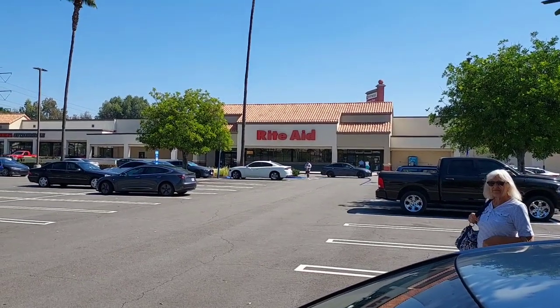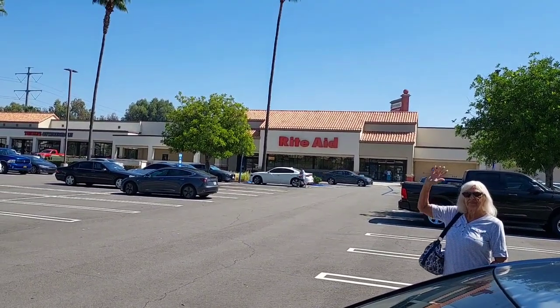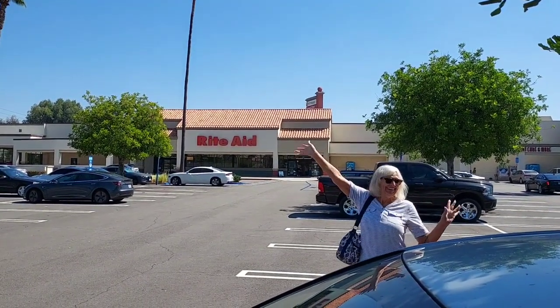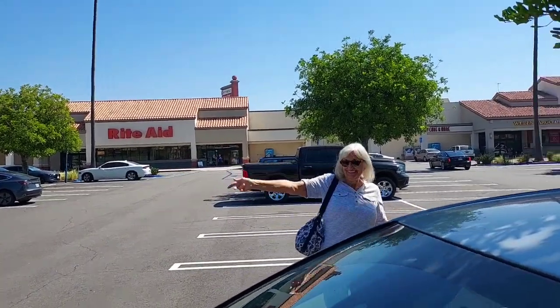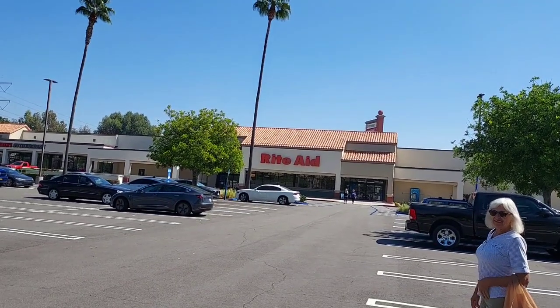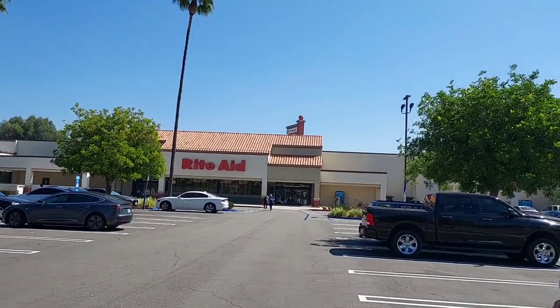Hi everyone. So today is Sunday. It's a beautiful, warm, sunshiny day here in Southern California with beautiful blue skies and a light, cool breeze. We're going into Rite Aid. I'm taking sister in with me today. We're going to go in and shop today and get our deals on. We're going to do Sally Hansen for sure and look at the Tide Procter & Gamble deal. So let's go in and shop.